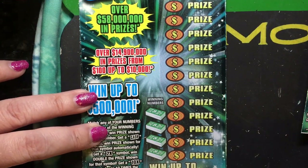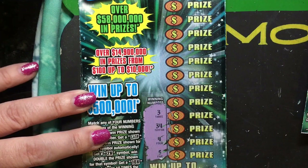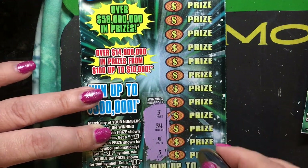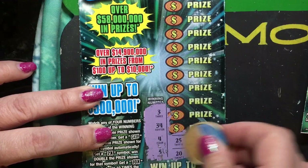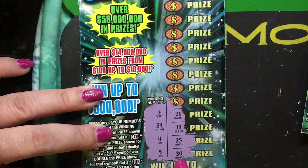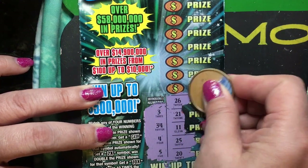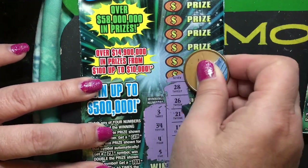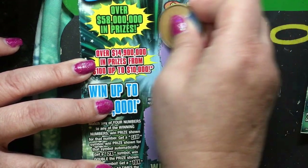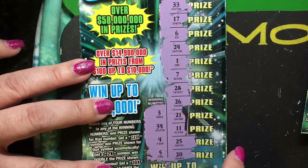Okay, now ticket number 14. Wow, these are low numbers. We have winning numbers 3, 34, 4, and 5. For our numbers, we have 20, 25, 11, 21. I won't see anything yet. So I didn't see anything on that ticket.